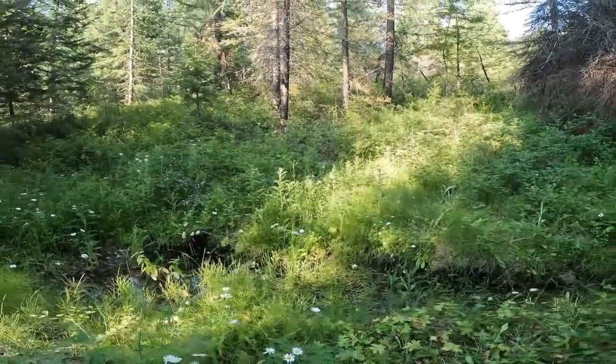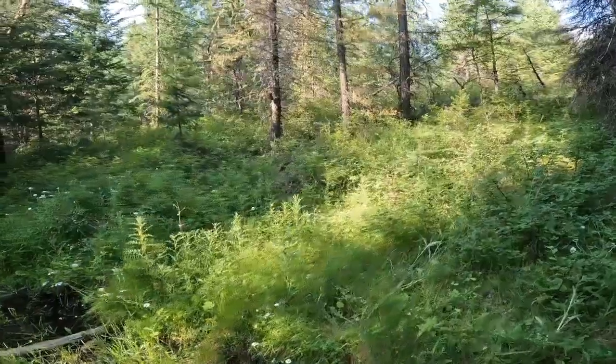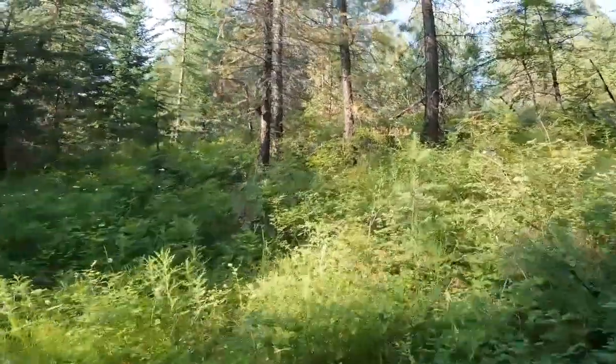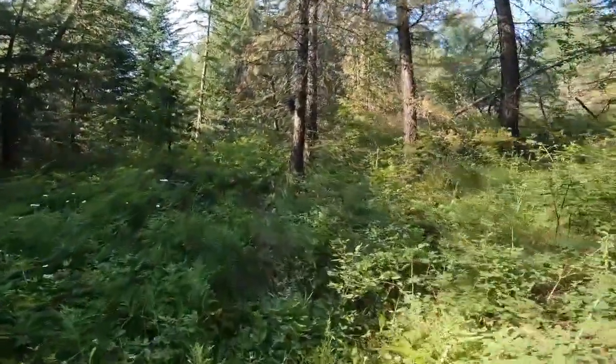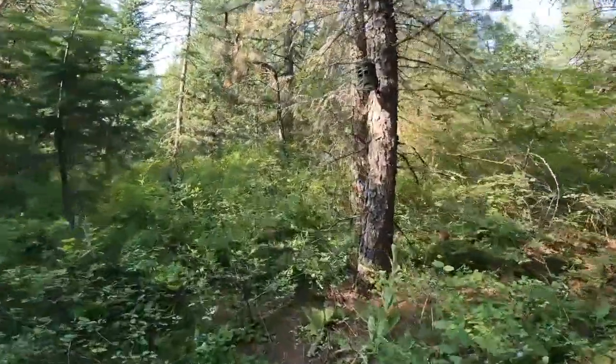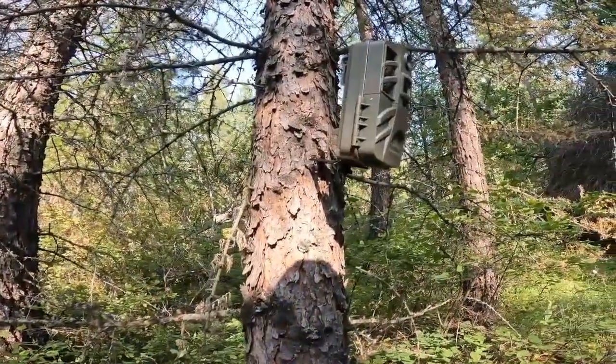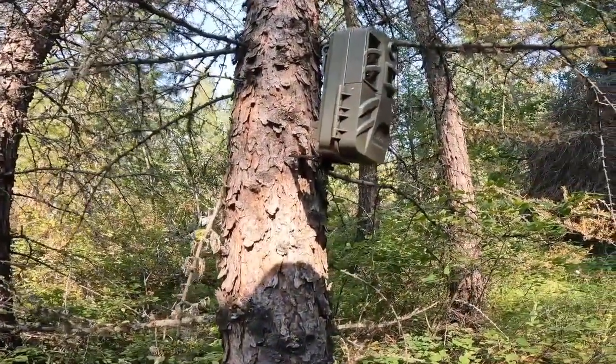This is one of those Cabela's Gen 3 cameras that I bought last year. Good camera for the money, even better deal now if you can find them on sale at Cabela's. I think I paid $70, but they've been on sale and I bought another one for $50 recently.